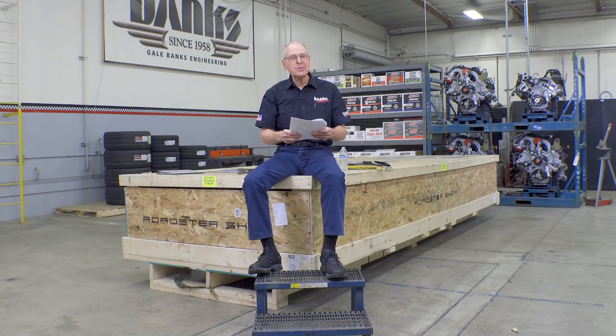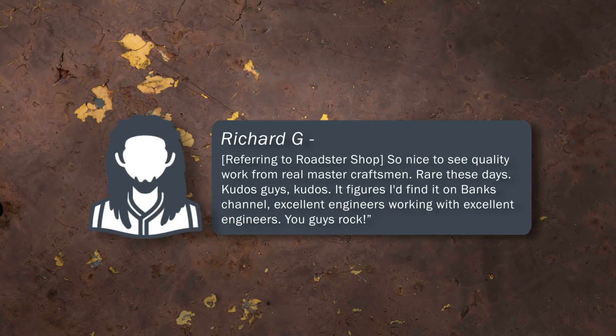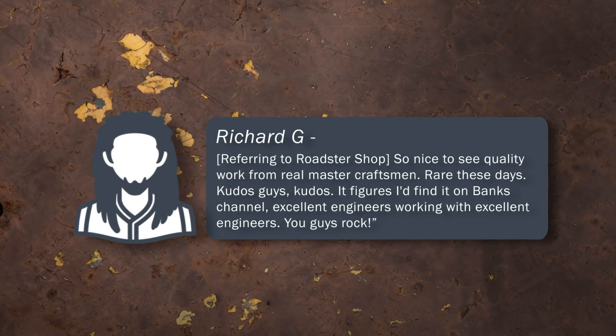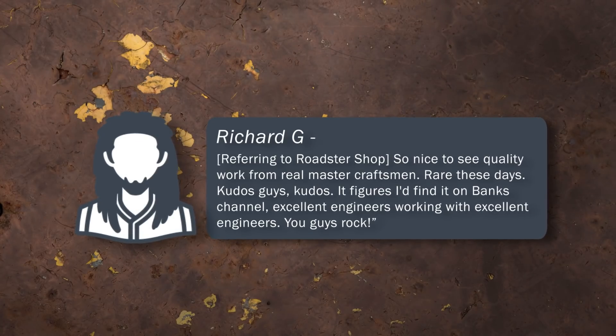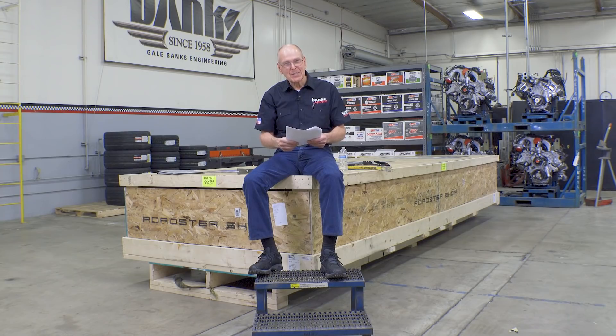Next one is Richard G., referring to Roadster Shop: So nice to see work from real master craftsmen — rare these days. Kudos, guys. It figures I'd find it on Banks' channel. Excellent engineers working with excellent engineers. You guys rock. Thank you, Richard. I really appreciate that.